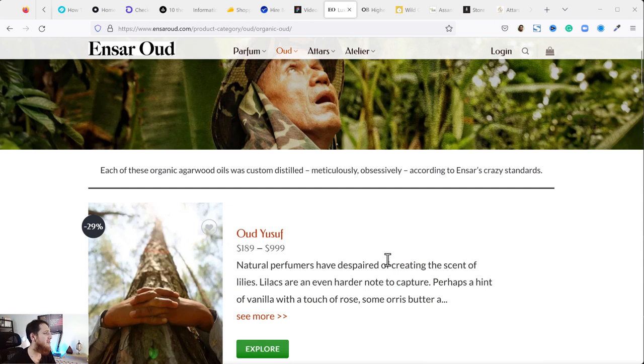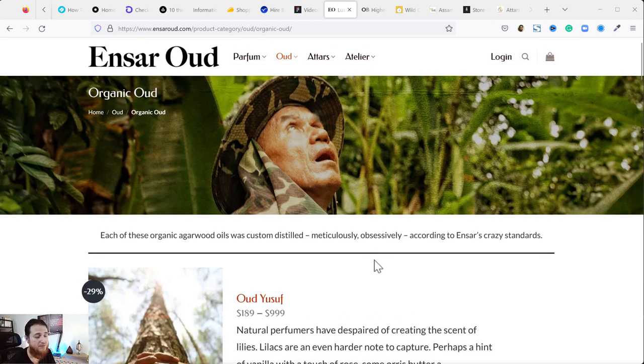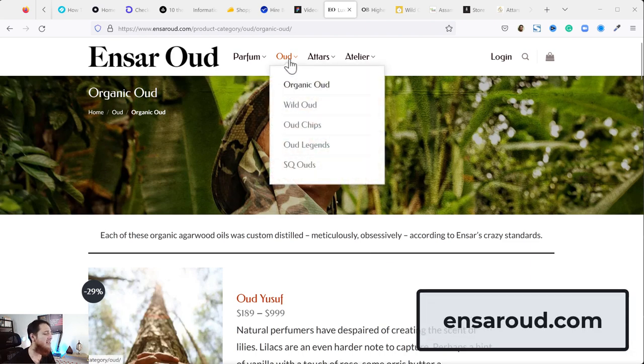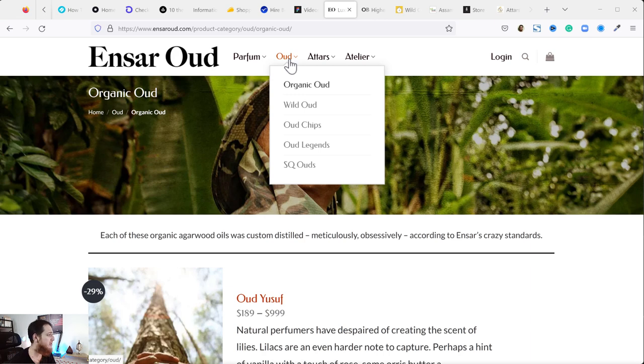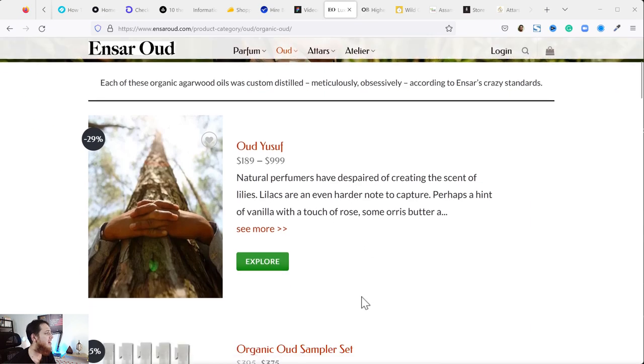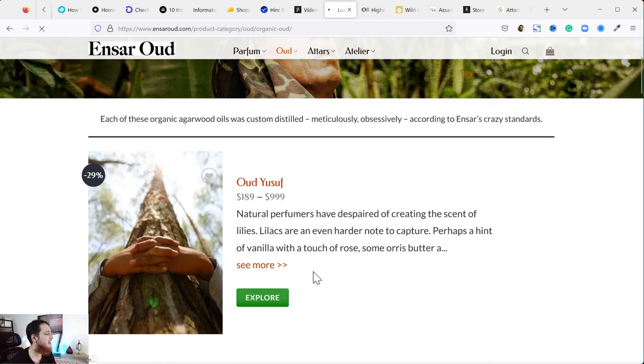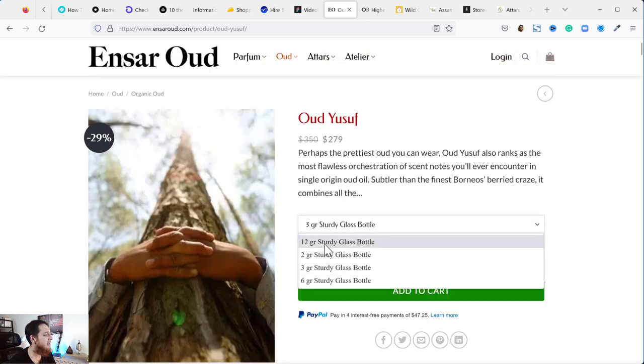First of all, the most famous and most established: Ansar Oud. Brother Ansar is like a legend in oud distillery. We have organic oud oils, wild oud oils, oud chips, oud legends — these are some royal oud oils. SQ ouds are the most expensive. You can start with samples too, so if you want to test something you can click on 'See More' or 'Explore.'